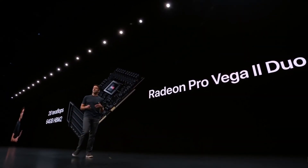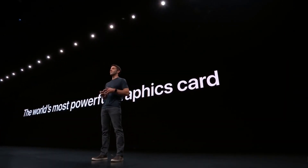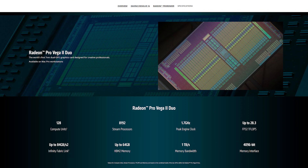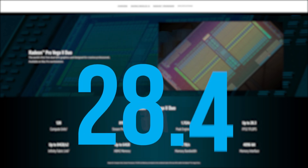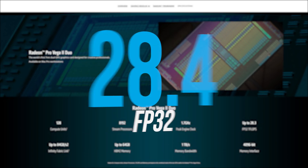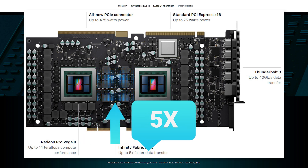As for specs, the Radeon Pro Vega II Duo — otherwise known as a mouthful — is, according to AMD, the world's most powerful graphics card. It comes with the full 64 compute units on both GPUs, leading to 128 compute units and 8,192 stream processors, clocked at 1,700 MHz. Those specs combined give the card 56.8 teraflops of FP16 compute and 28.4 teraflops of FP32. It also comes with a whopping 64GB of HBM2 memory. The two GPUs are combined using AMD's Infinity Fabric, which is five times faster than PCI Express 3.0.